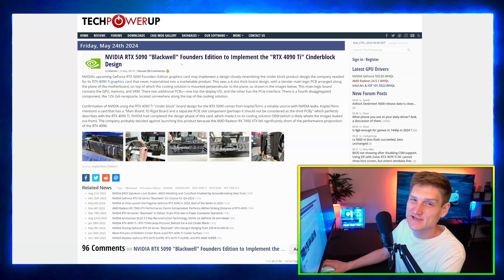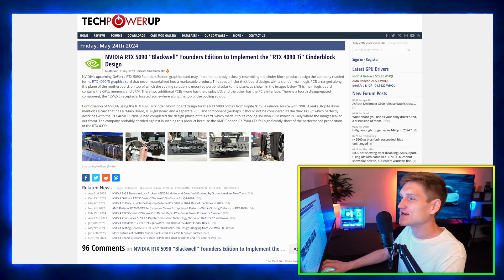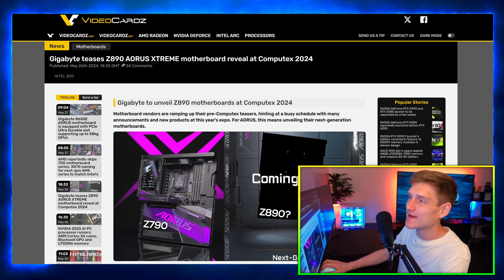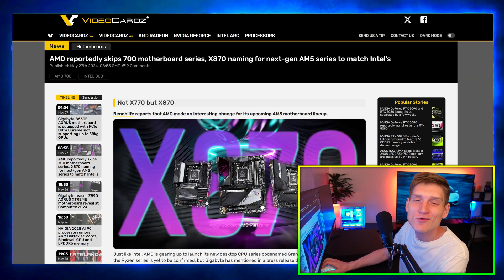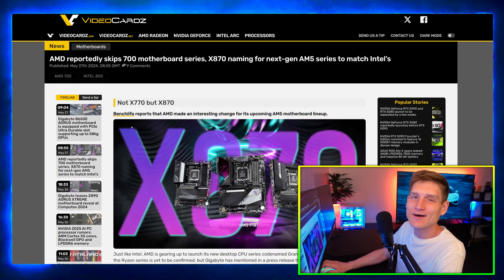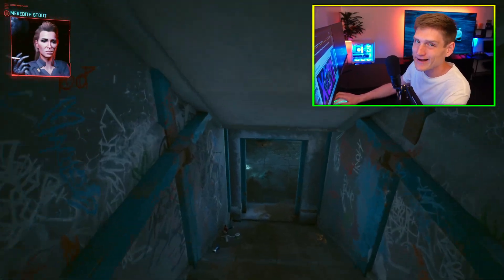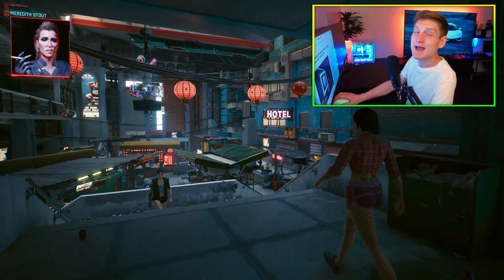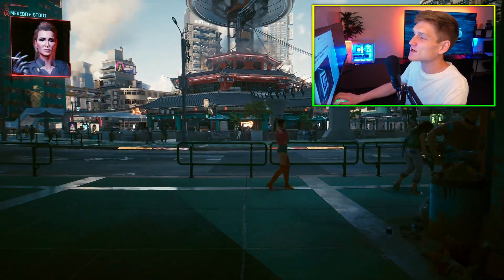There's some pretty crazy stuff to cover today regarding the RTX 5090 and the other 50-series graphics cards, alongside the new motherboards for Intel and AMD, and then something really cool I wanted to share regarding the AO Neo handheld gaming console — because handheld gaming consoles seem to be pretty popular right now.